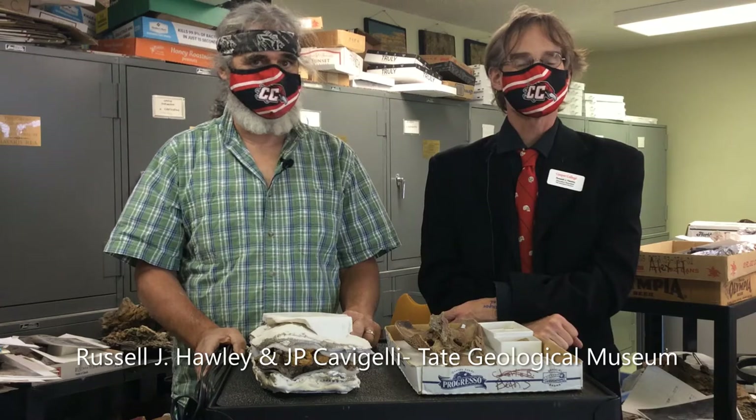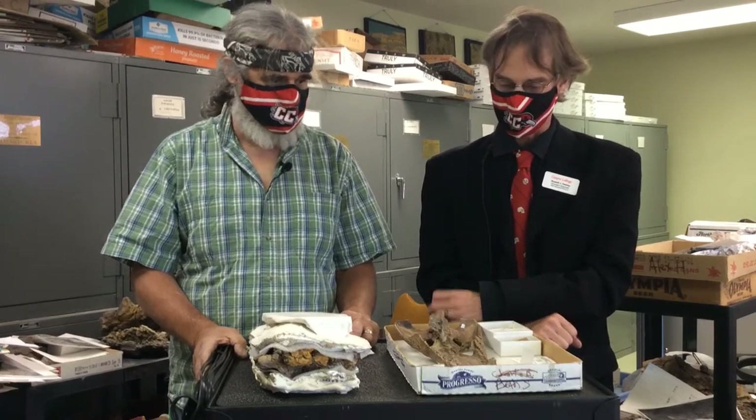Good day. This is Russell Hawley coming to you from the Tate Geological Museum in Casper, Wyoming. Today we will be talking to my colleague JP Cavacelli. We're looking at the behind-the-scenes aspect of the Geology Museum — the collections in this back room — and talking to JP, who is our collections manager. So what have you got to show us here today?